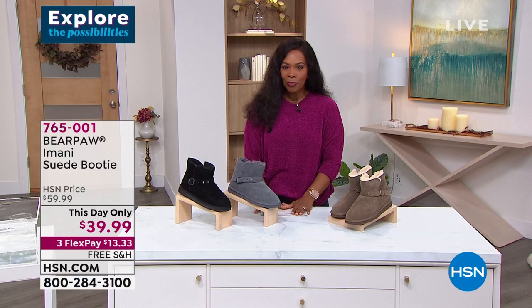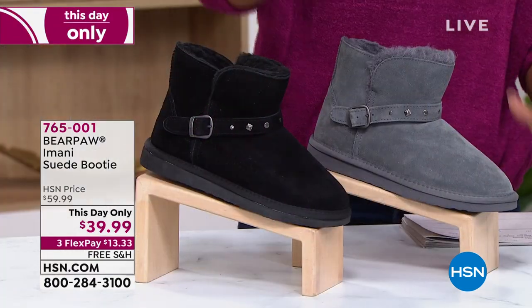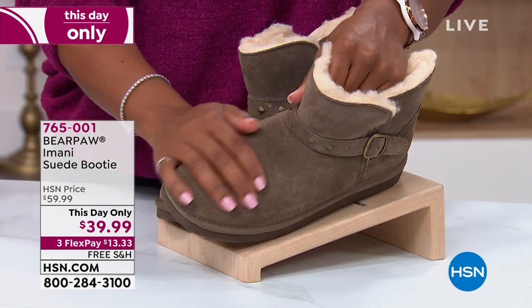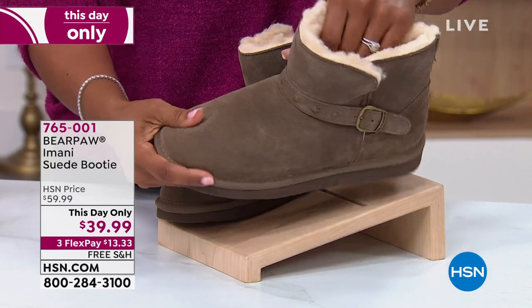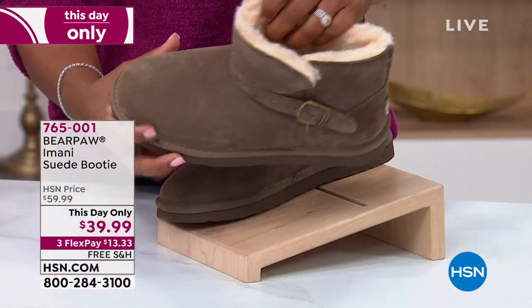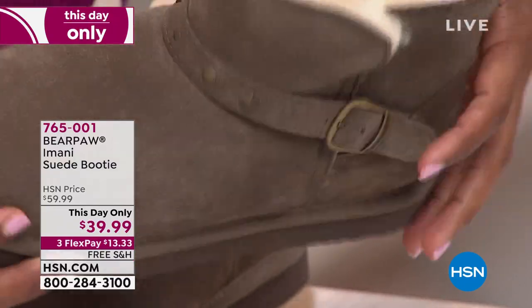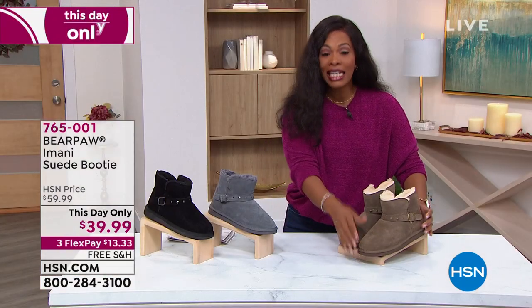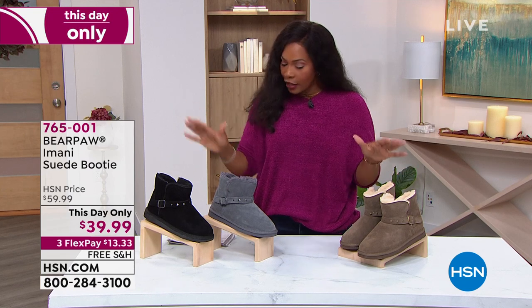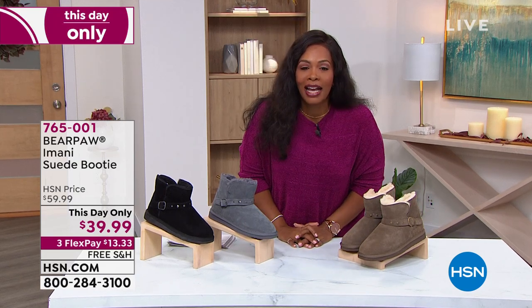We have a this-day-only offer from Bear Paw — the Imani suede booty in your choice of black, charcoal, or seal. Seal is appropriately named — it's got a brown tone but it's not your traditional tobacco or cognac brown, so it's really cool. All suede on the upper, wool blend on the inside touching your feet, heels, ankles, and toes. There's a great grip on the bottom. These are $39.99 today — at the end of the day if any are left the price will automatically go up. Free shipping included. Tanya Christensen is joining us.